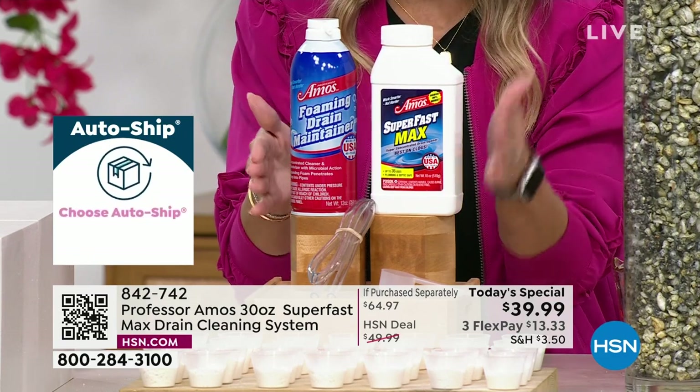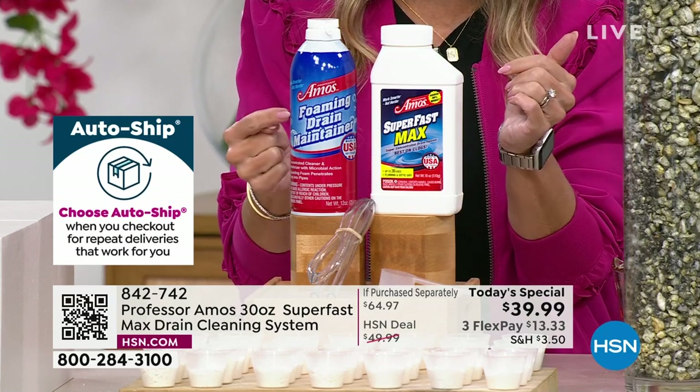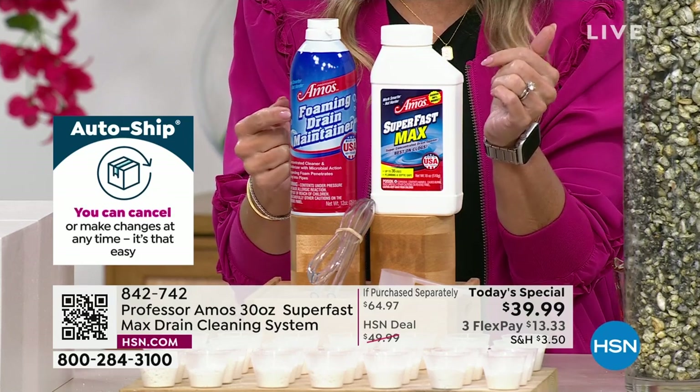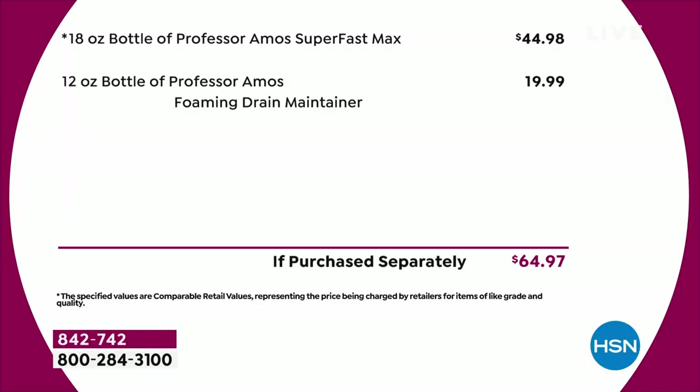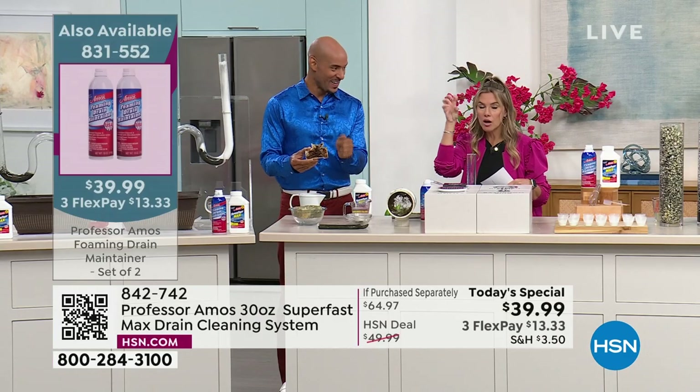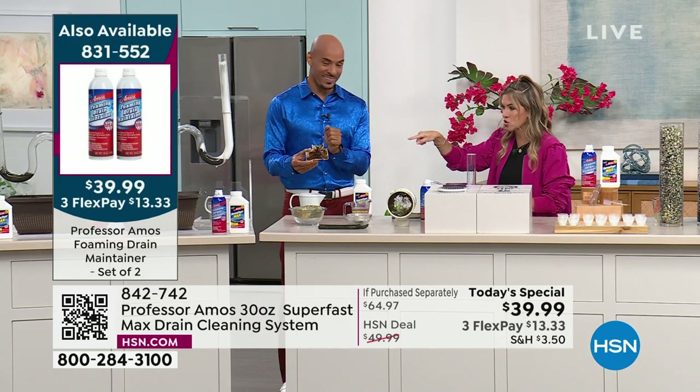You're getting both today for less than the price of one. If you want to pick up extra bottles of the foaming maintenance cleaner, we do have about 200. I wanted to let you know that the Super Fast Max is for those really heavy duty clogs and slow drains, and you want to use the maintenance to get rid of the odors and the buildup constantly, because those microbials are working to chomp all of the yuckiness inside the drains.